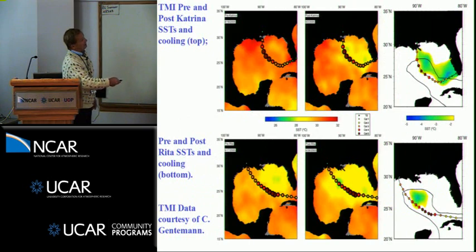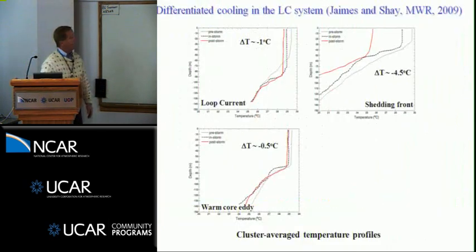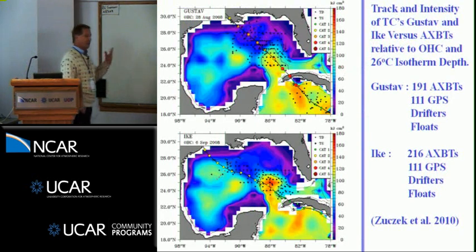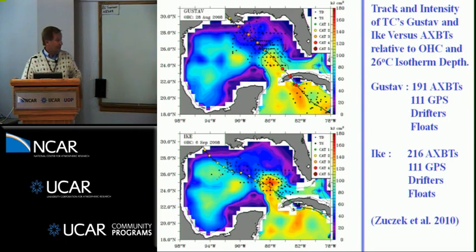Maximum cooling occurred to the right of Katrina's track, with not a whole lot of cooling in the loop current itself. For Rita, there was a cool spot associated with the cold core eddy. Using MMS moorings with temperature, salinity, and currents as a function of time and depth, a cluster average of all temperature changes showed: one degree C in the loop current, about four and a half to five degrees in the cold core eddy, and about half a degree in the warm core eddy itself. The point is the ocean doesn't mix uniformly — you have fronts, eddies, and strong currents that you can resolve with satellite remote sensing and detailed measurements.